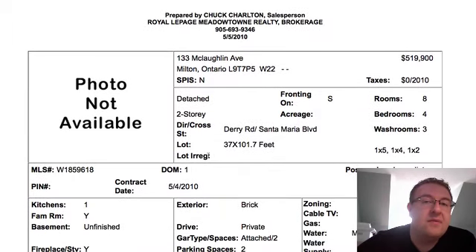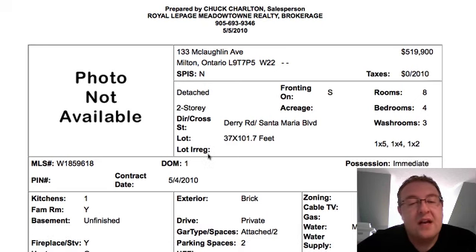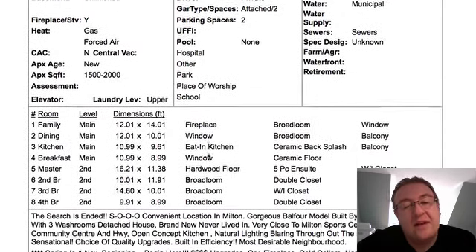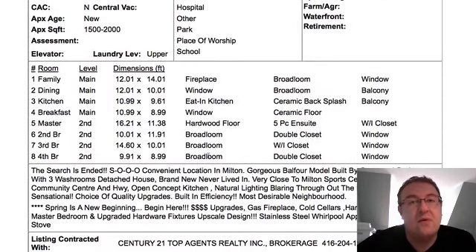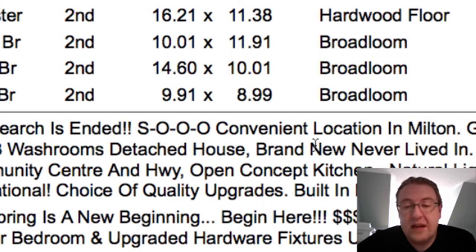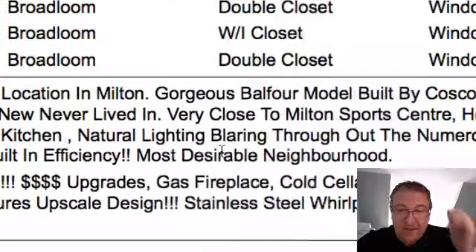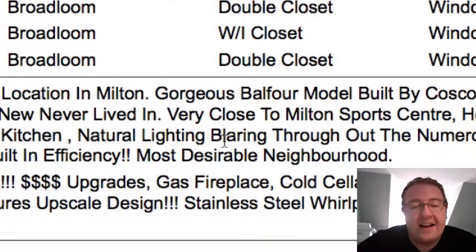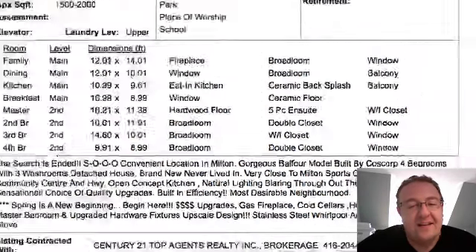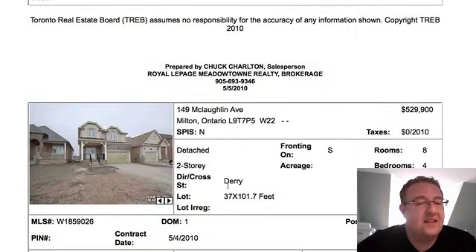133 McLaughlin — this one's been listed before. It's under 2,000 square feet, four-bedroom, with essentially one big room on the main level. At $519,000, I think they're out to lunch. I thought so before when they were listed at $530,000 too. The description says 'convenient location' and 'natural light blaring through the windows' and 'spring is the new beginning.' Pretty funny — I like these descriptions. But I still think they're out to lunch on this one.